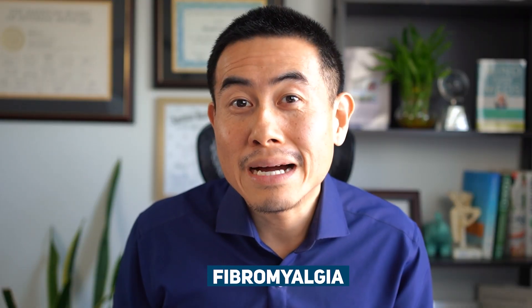Welcome back to my channel. My name is Dr. Mikey Yu, board-certified integrative rheumatologist, and on this channel we talk about all things integrative medicine and autoimmune diseases. Today we're going to be talking about fibromyalgia.